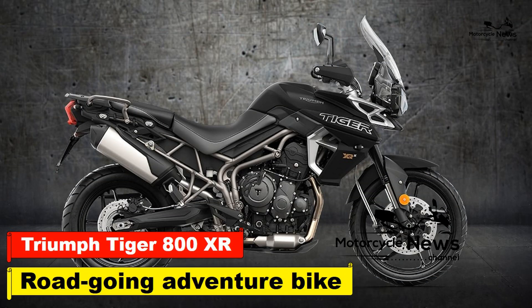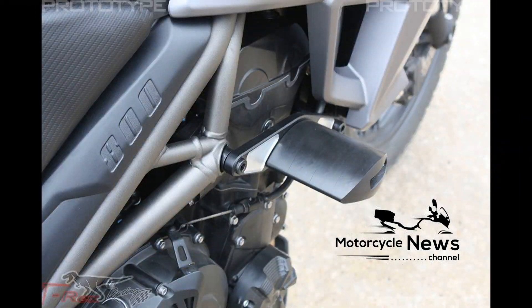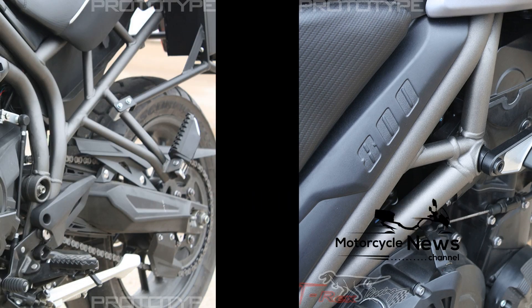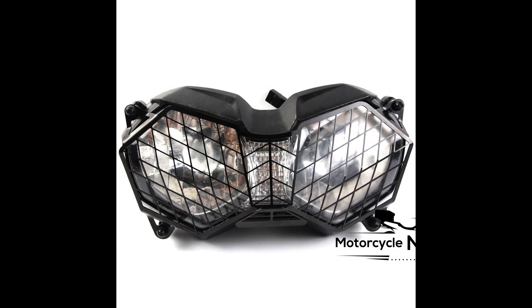Triumph Tiger 800 XR, 2018-2021 Review. As a road-going adventure bike, with the Triumph Tiger 800 XR the Hinckley company haven't broken the mold — this isn't a huge step forward for the already excellent Tiger 800. It's smooth and more accessible, mainly due to new technology and riding aids.